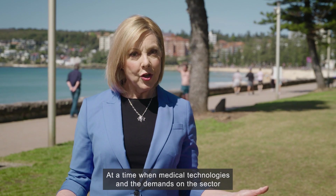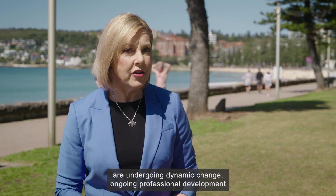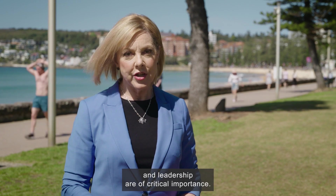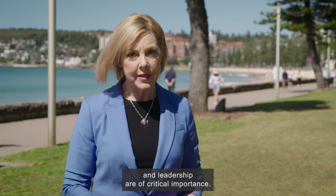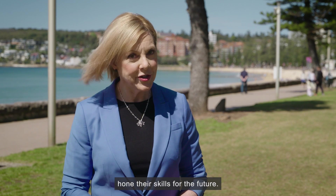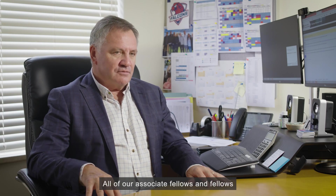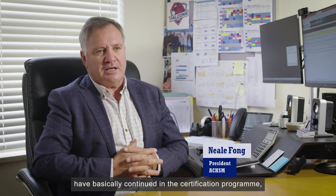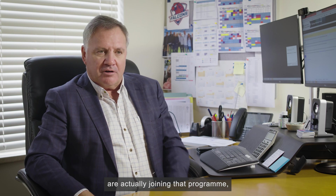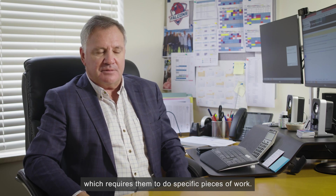At a time when medical technologies and the demands on the sector are undergoing dynamic change, ongoing professional development and leadership are of critical importance. ACHSM President Dr Neil Fong spoke to Tim Macmillan about the college's certification program. All associate fellows and fellows have continued in the certification program, and new members joining the college are now required to do specific pieces of work.